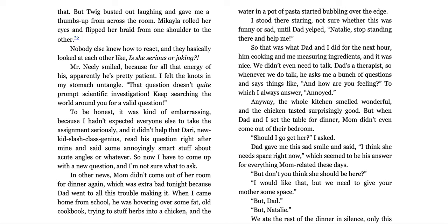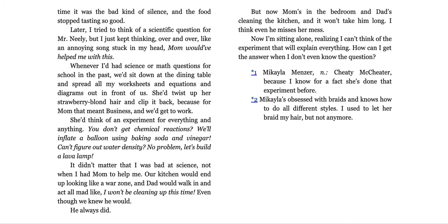'But don't you think she should be here?' 'I would like that, but we need to give your mother some space.' 'But dad—' 'But Natalie—' We ate the rest of dinner in silence. Only this time, it was the bad kind of silence and the food stopped tasting so good. Later, I tried to think of a scientific question for Mr. Neely, but I just kept thinking over and over, like an annoying song stuck in my head: mom would have helped me with this.